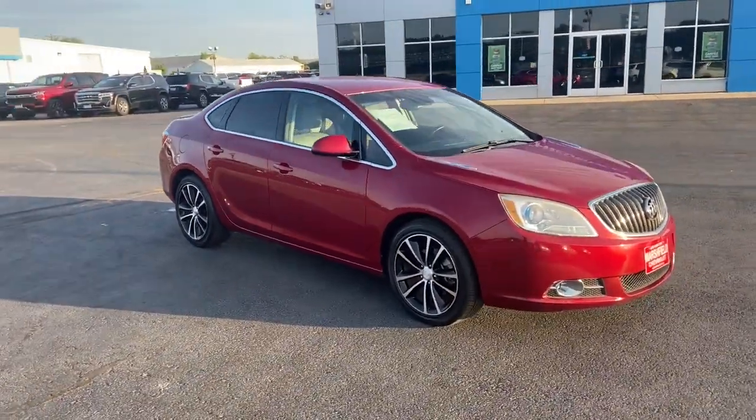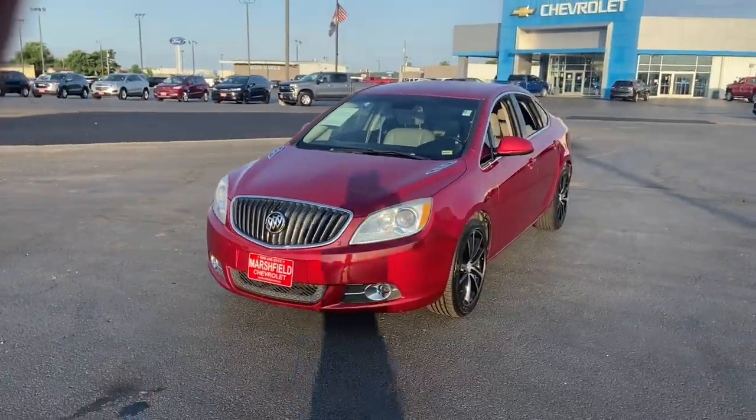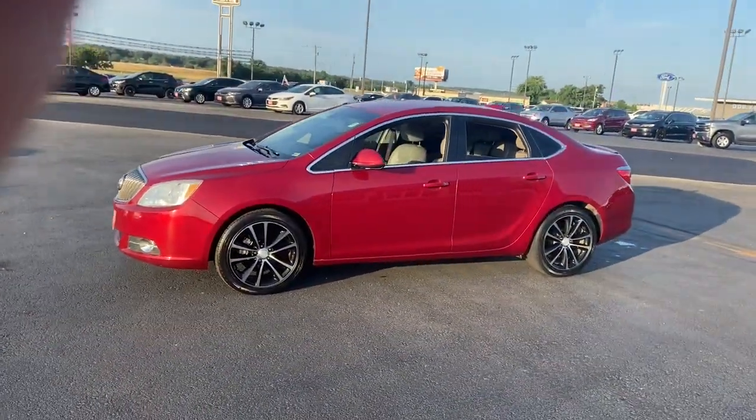Picture yourself in the 2017 Buick Verano. This vehicle still has fewer than 70,000 miles on the clock, so it won't last long.